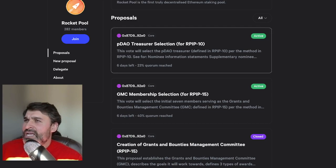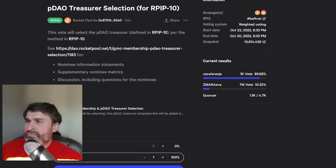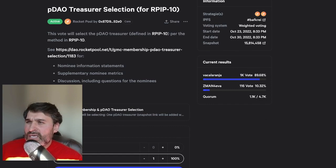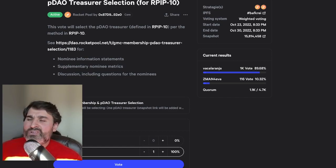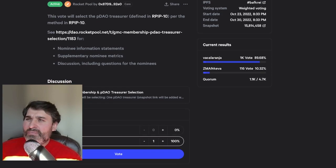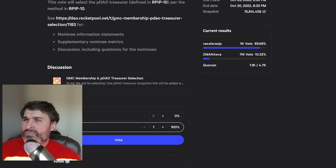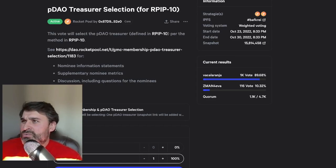Next, there are two proposals live now on vote.rocketpool.net. The first is the PDAO treasurer selection, being voted on between two people: VAKA and Z-man. VAKA is a very active community member who's made bots used daily, while Z-man is a new but experienced member — an accountant by profession. It looks like VAKA is going to win out since almost everyone has voted for him.